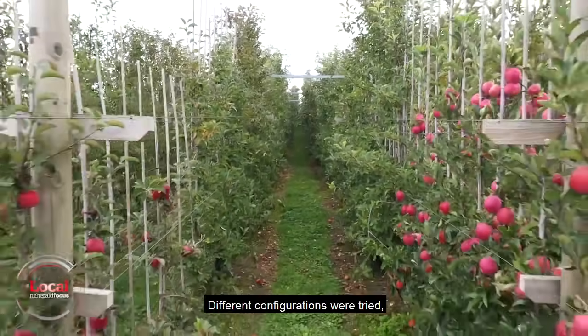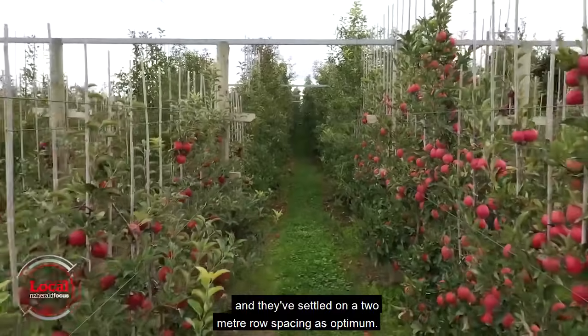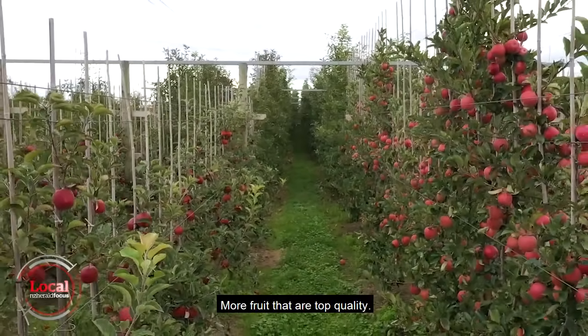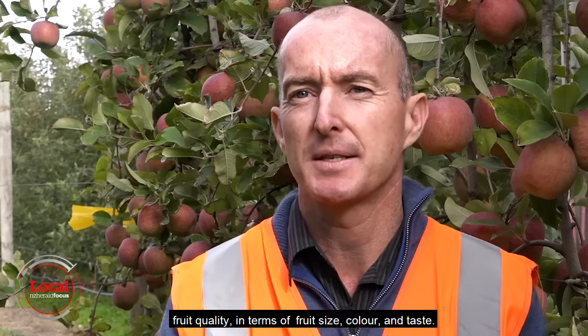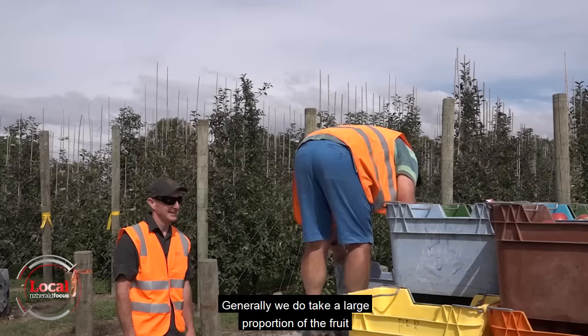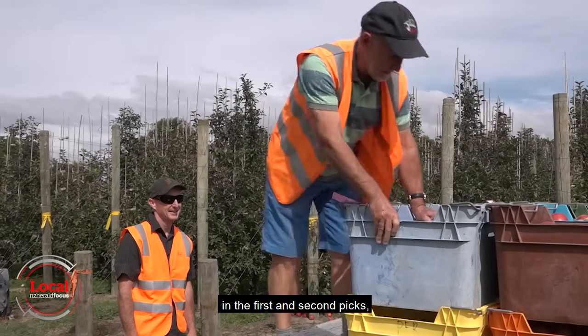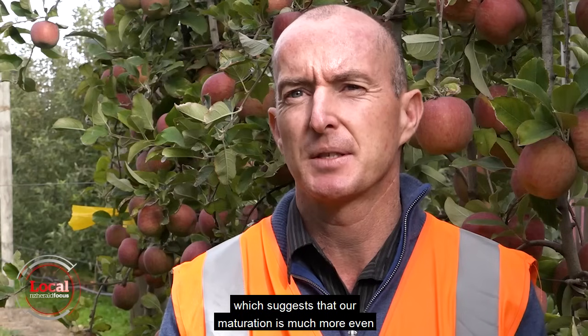Different configurations were tried and they've settled on a two-metre row spacing as optimum, and there are other benefits — more fruit of top quality. In these new systems we're getting much better fruit quality in terms of fruit size, colour and taste. Generally, we take a large proportion of fruit in the first and second picks, which suggests that maturation is much more even and colour development is much better than in our traditional systems.